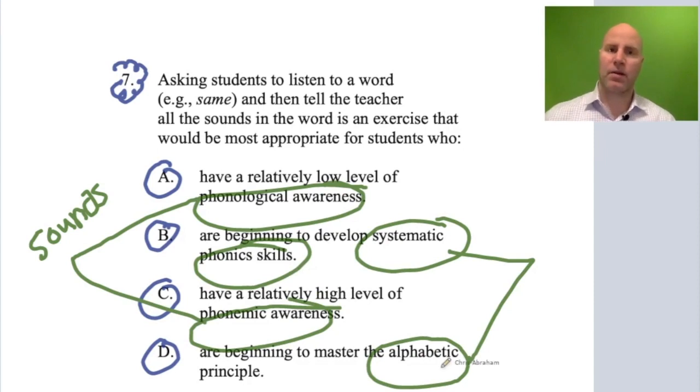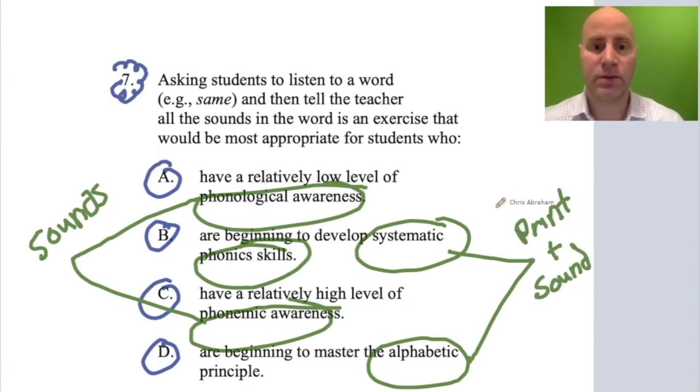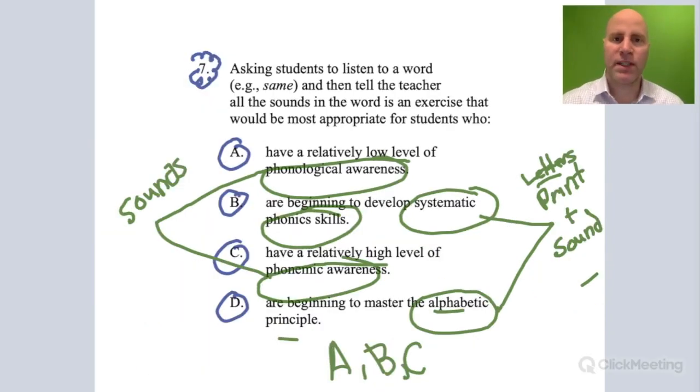Phonics and the alphabetical principle, on the other hand, involve print — letters and sounds. Phonics has to do with matching up letters with their corresponding sounds to decode words, using letter-sound correspondence to help with reading and writing. The alphabetical principle is an early, basic form of phonics involving learning the predictable sounds that correspond with each grapheme of the alphabet.